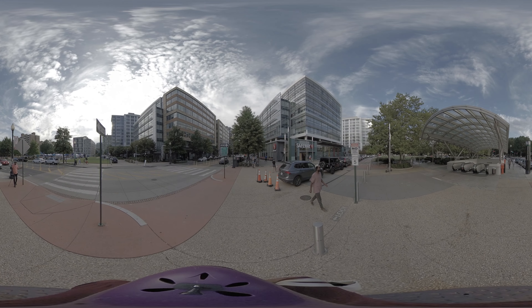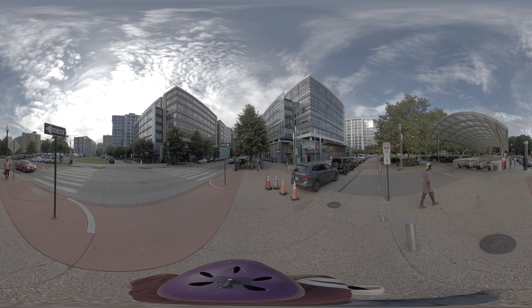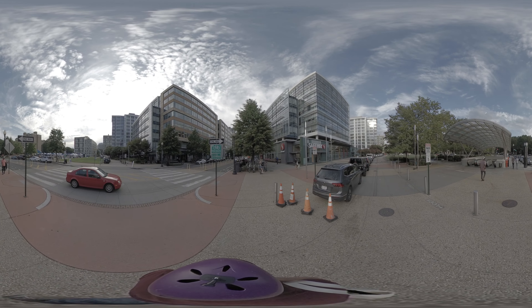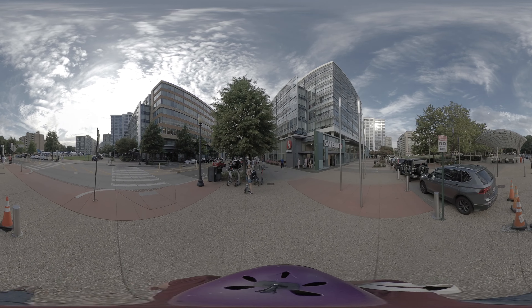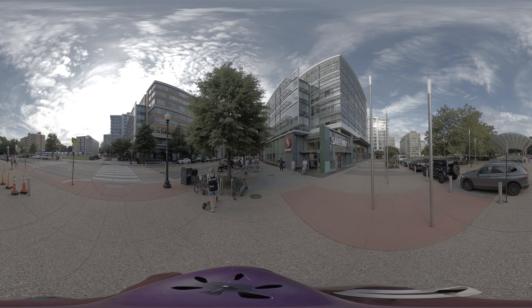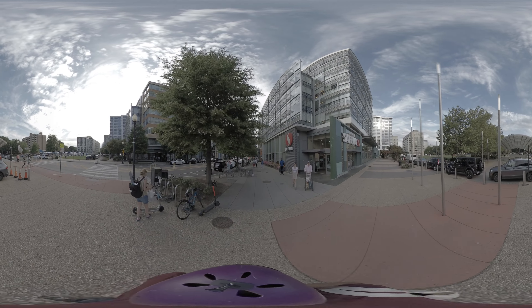Start walking up 4th Street, keeping the Safeway on your right and 4th Street on your left. The metro stop should be behind you. Up ahead, you'll see a CVS.